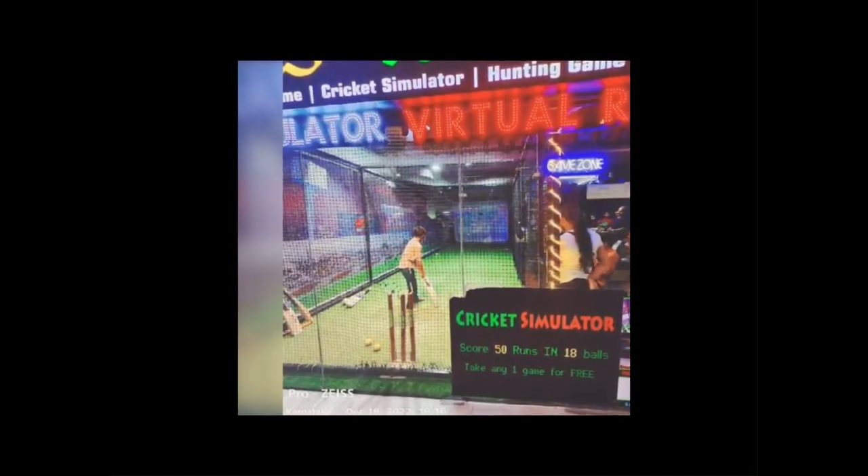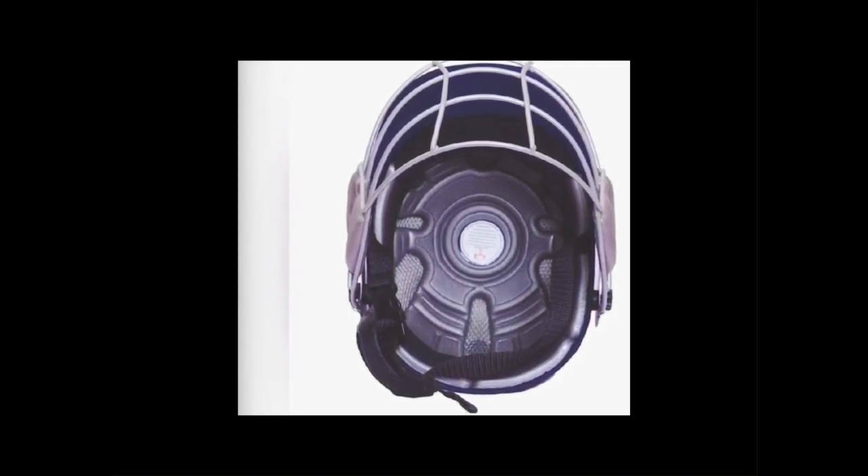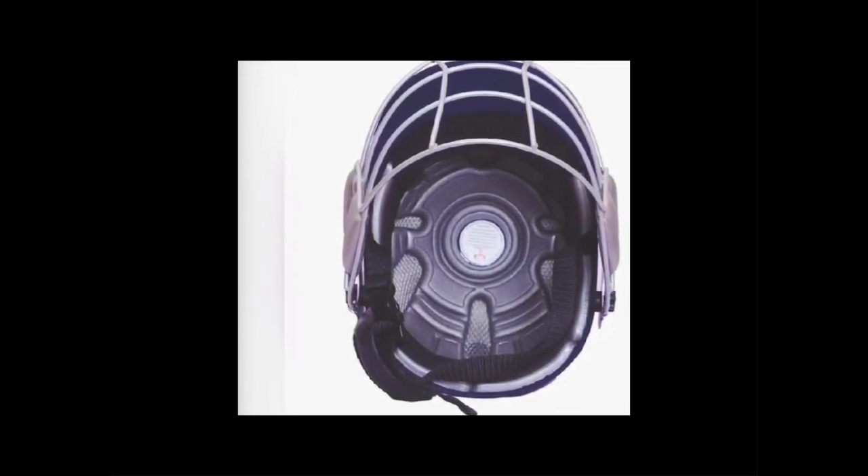9. Smart Helmets. Smart helmets are equipped with sensors that monitor impacts and provide data on head injuries. They help in assessing the severity of a blow to the head and ensure player safety.